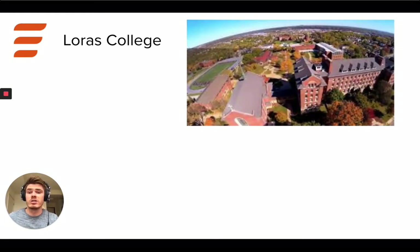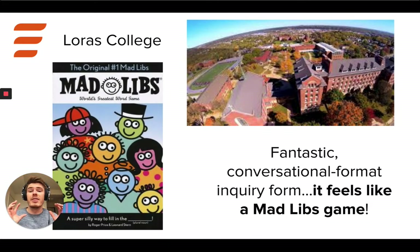Loris College is a small college in Iowa, and they have this fantastic conversational format inquiry form. It feels like a Mad Libs game — it's super engaging, unlike any sort of traditional inquiry form that you're used to interacting with. For those of you that might be familiar with Typeform, it's a little Typeform-esque, but super conversational and super Mad Libs-like.